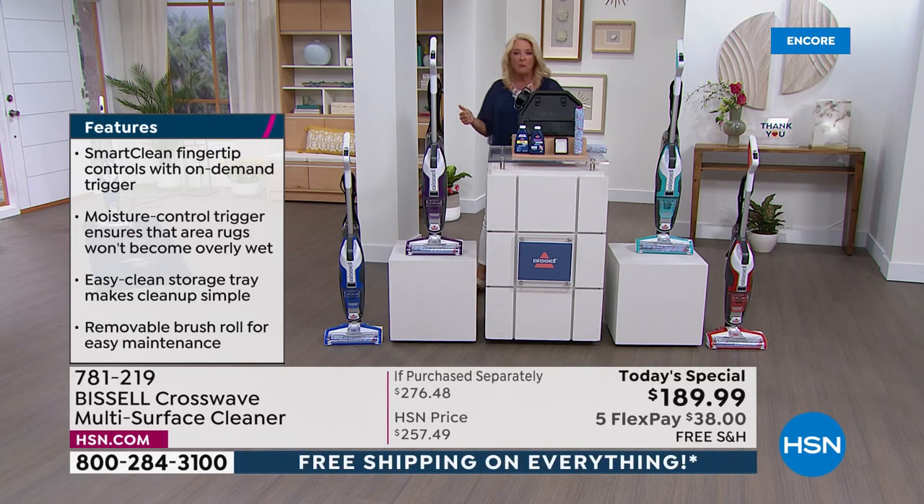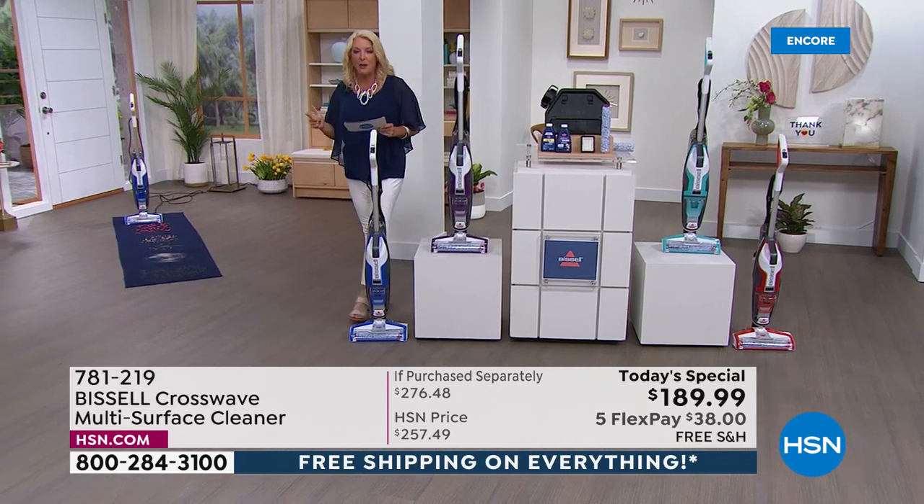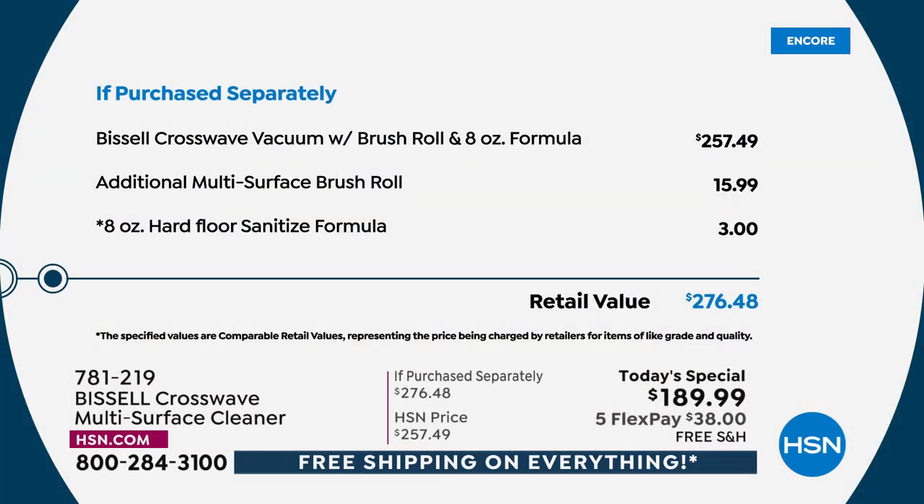We've got a special price for one day only. We have five FlexPays — you pay it off in five months. On top of all that, we have free shipping for 24 hours on all our goodies here at HSN because we love you and it's customer appreciation month. You're saving $86 because you're getting your CrossWave from us.